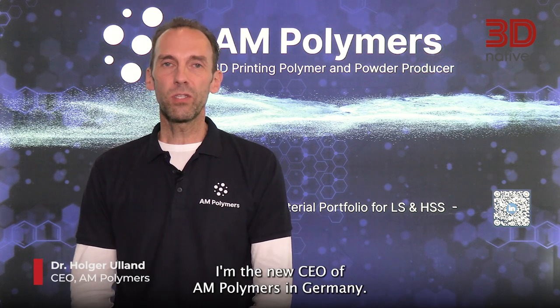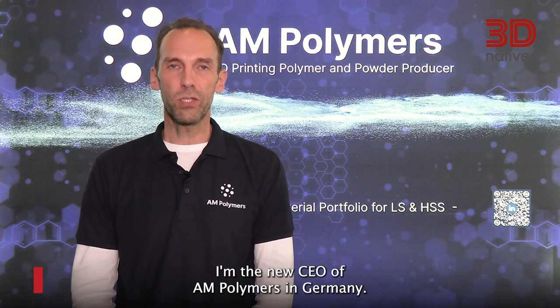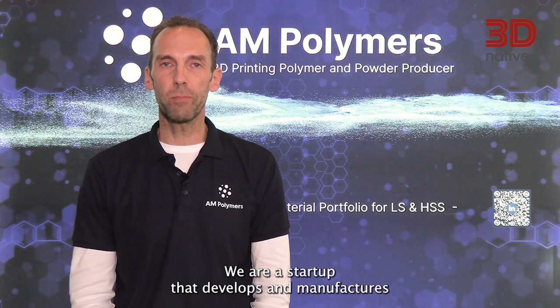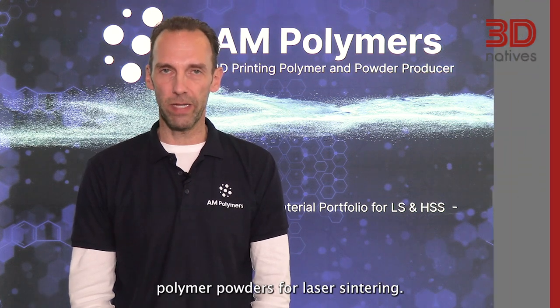My name is Holger Uhland. I'm the new CEO of AM Polymers in Germany. We are a startup that develops and manufactures polymer powders for laser sintering. My name is Timmer Ünlü. I'm one of the co-founders and shareholders of AM Polymers. Since 2020, I'm the Chief Sales Officer, caring about sales and marketing.